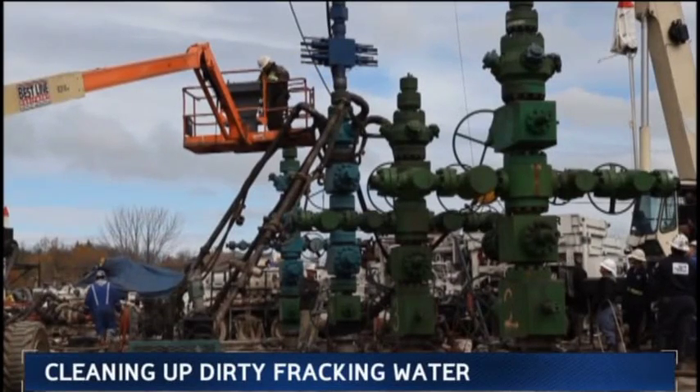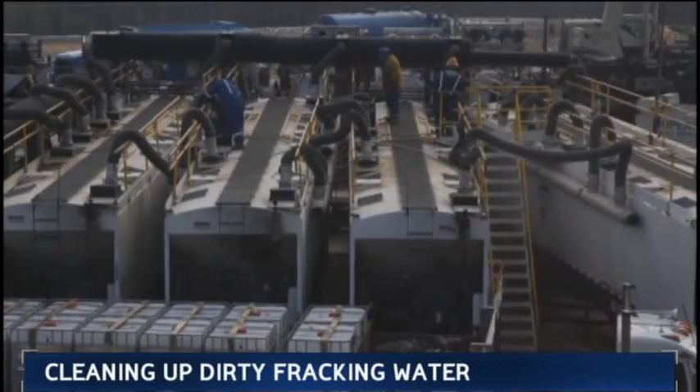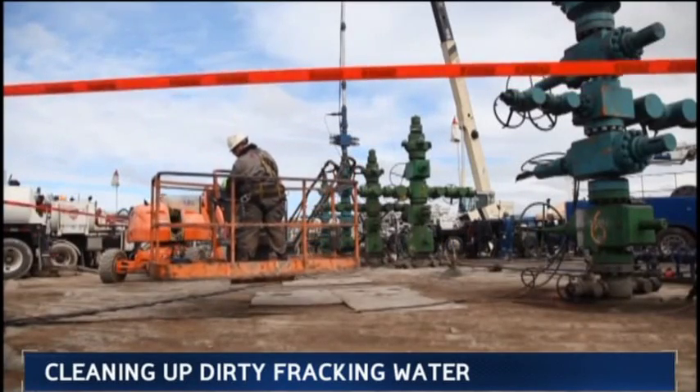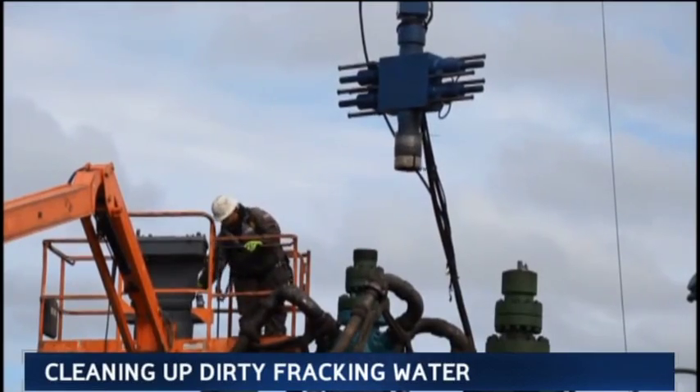It's called fracking flowback — the water mix that helps unearth all that newfound gas. It comes back out as a dangerous brew of bacteria and other pollutants, and the last thing you want leaking into your water table.